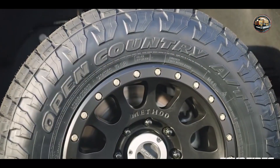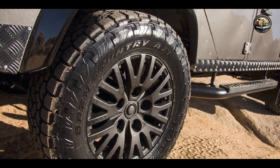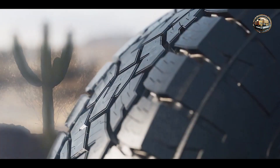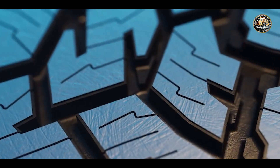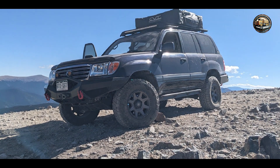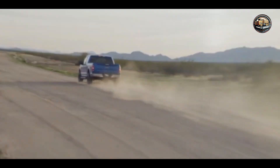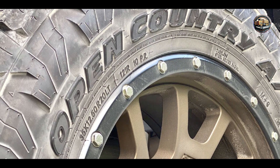Built to withstand the demands of off-road driving, the Toyo Open Country A/T3 is constructed with a durable compound and reinforced sidewalls. Its advanced tread design and technology provide excellent resistance to punctures and abrasions, ensuring long-lasting durability and performance. And there you have it folks — our top picks for the best all-terrain truck tires on the market. Whether you're a weekend warrior or a seasoned off-road enthusiast, these tires are sure to elevate your adventures to new heights. So gear up, hit the trails, and embrace the thrill of off-road exploration with confidence. Until next time, happy trails!